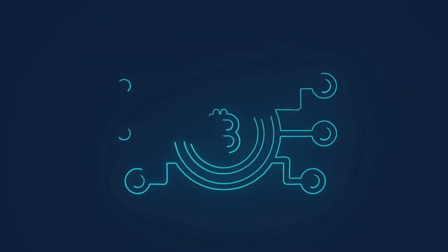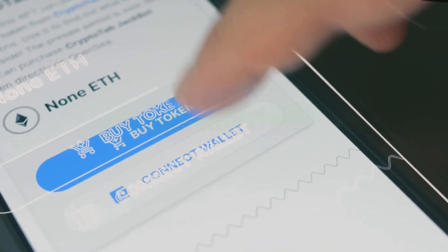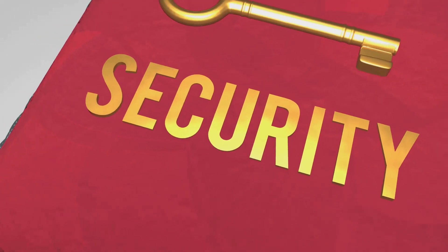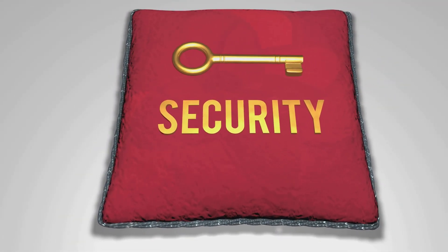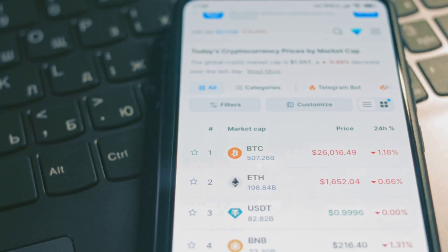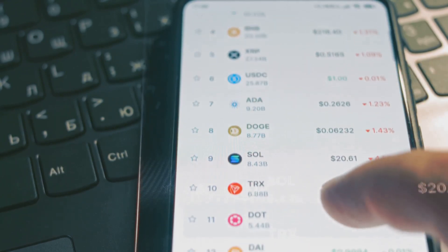The blockchain is the public registry, the official record of who owns what. Your wallet, with its private keys, is the digital equivalent of that deed. This fundamental difference is crucial for understanding crypto security and how to protect your digital assets. Choosing a wallet isn't just about convenience — it's about taking direct control of your assets and your financial future.